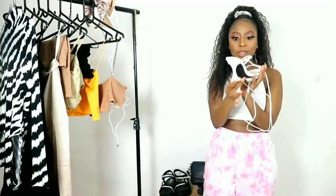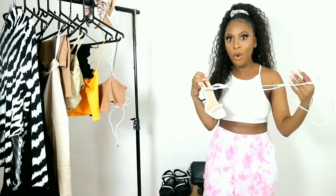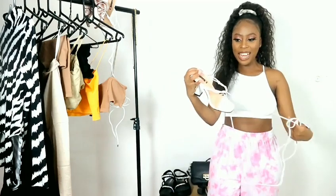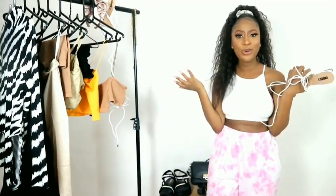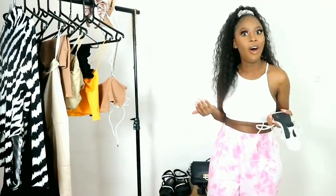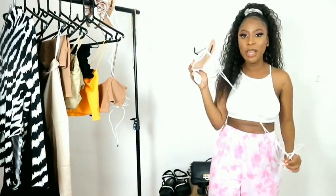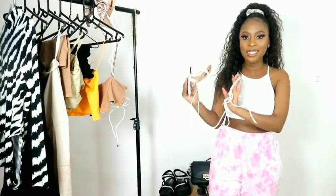Kitten heel, great quality of course — because what else would you expect from the Fix? I really like these; they are stunning. The price was, come on — these were so affordable. I think these just may be my favorite shoes in this entire video.